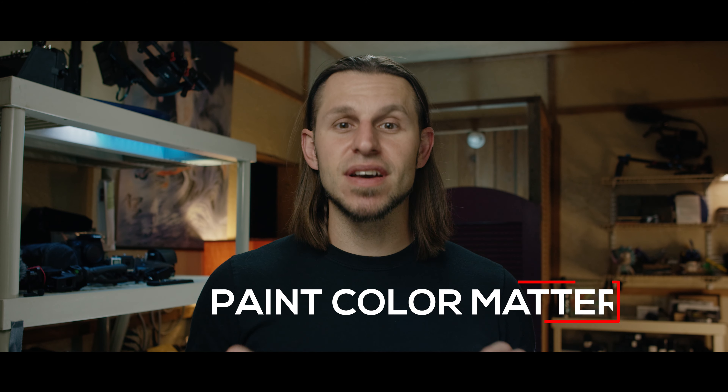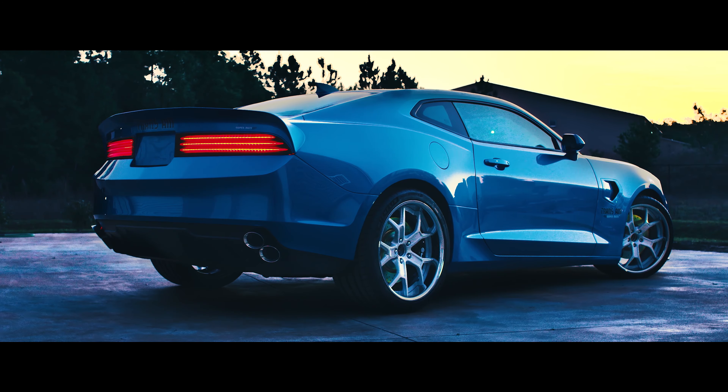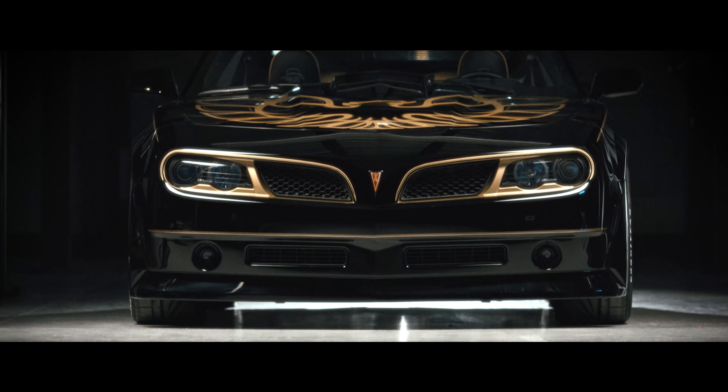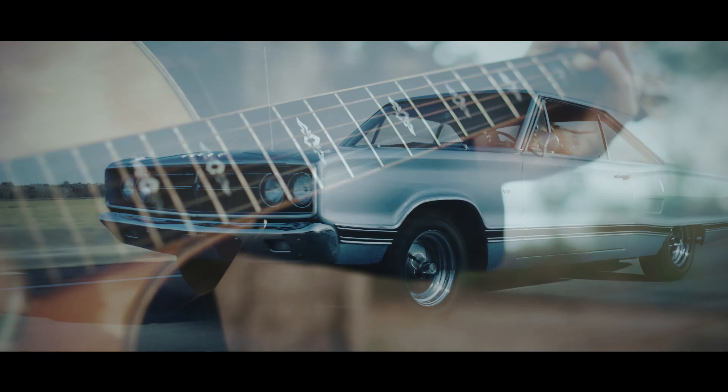Tip number one: the paint job matters. The color of the vehicle matters. What you're really dealing with is a mirror, and the darker that color is, the more it's going to reflect. The easiest color to deal with on a paint job is usually like a light sky blue or silver — the light just kind of diffuses across it the easiest. The darker the vehicle is, the more it's going to reflect, and the more that environment's going to matter in a 360-degree direction.